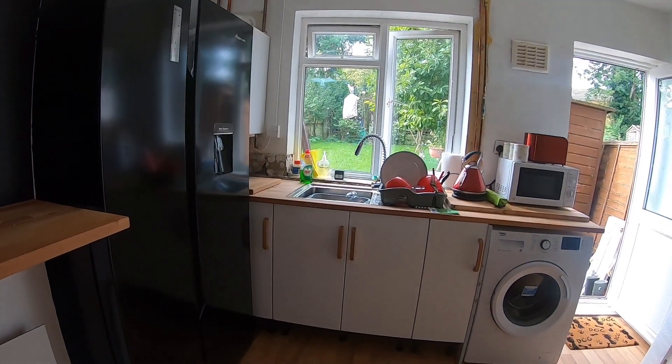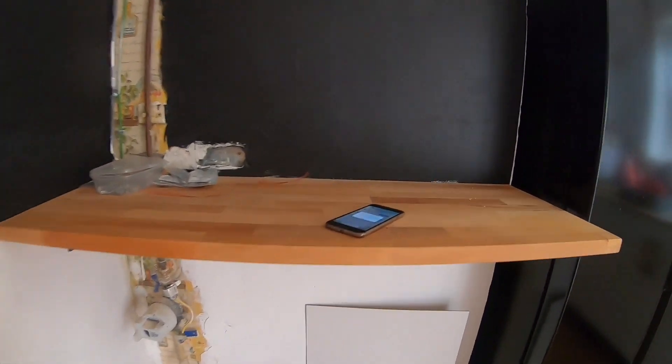Right, are you guys ready for the big reveal? It's not completely done yet — we've still got cabinets to build and another worktop to do — but this is where you'll see how it's starting to look and where the kitchen's going. I am super excited for you to see this. Are you ready? Three, two, one, here we go.